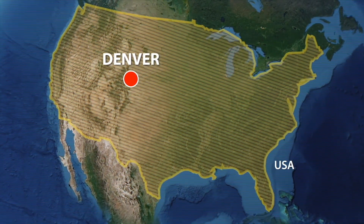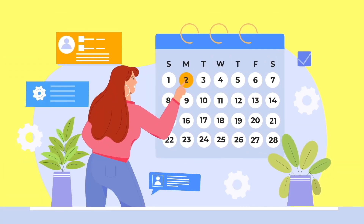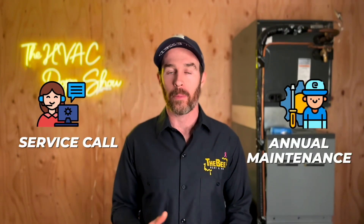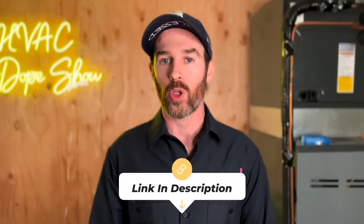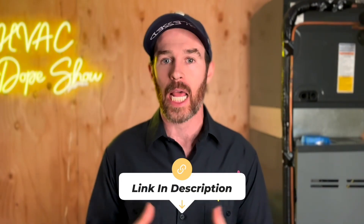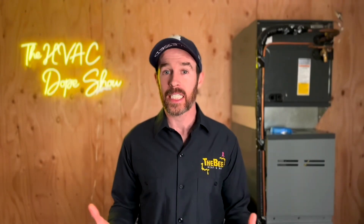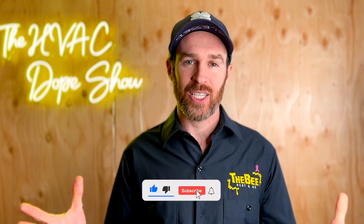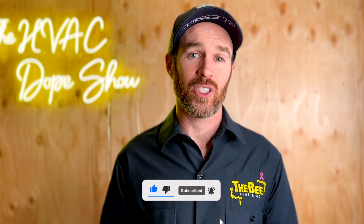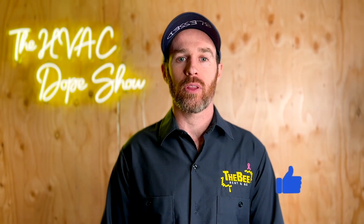If you happen to be in one of the areas we service, like Denver, Colorado, or Phoenix, Arizona, you can schedule an appointment with us for free. We come out for free for all first-time customers, whether for a service call, annual maintenance, or an estimate for system replacement. There's a link in the description where you can schedule online, as well as an up-to-date list of the cities and states we service. Please consider subscribing to the channel if you found this content helpful, and smash that like button — it's a free way to support the channel.